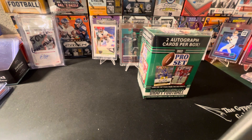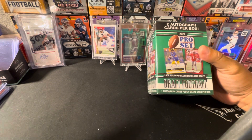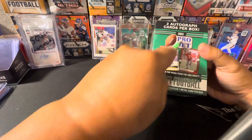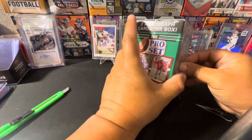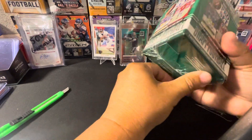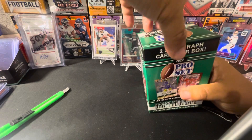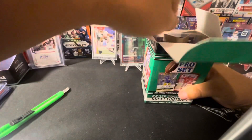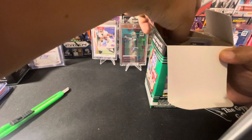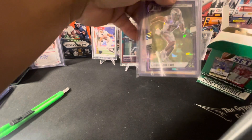Hey, what's up guys, we're gonna rip a little box of Pro Set 2022. You can get Kenny Pickett, CJ Stroud, Bryce Young. You get two autos — sometimes you get unknown guys, sometimes you get some pretty big players. Okay, let's start with this one.